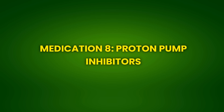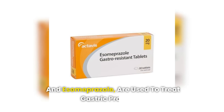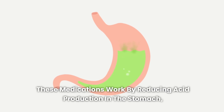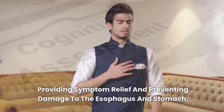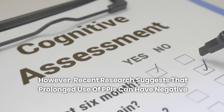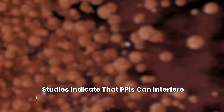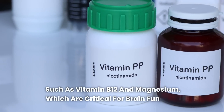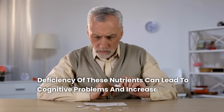Medication 8: Proton Pump Inhibitors. Proton pump inhibitors, or PPIs, such as omeprazole and esomeprazole, are used to treat gastric problems, including acid reflux and peptic ulcers. These medications work by reducing acid production in the stomach, providing symptom relief and preventing damage to the esophagus and stomach. However, recent research suggests that prolonged use of PPIs can have negative consequences for cognitive health. Studies indicate that PPIs can interfere with the absorption of essential nutrients, such as vitamin B12 and magnesium, which are critical for brain function. Deficiency of these nutrients can lead to cognitive problems and increase the risk of dementia.